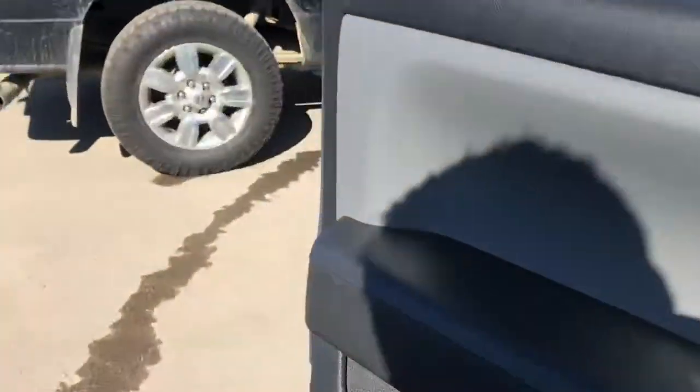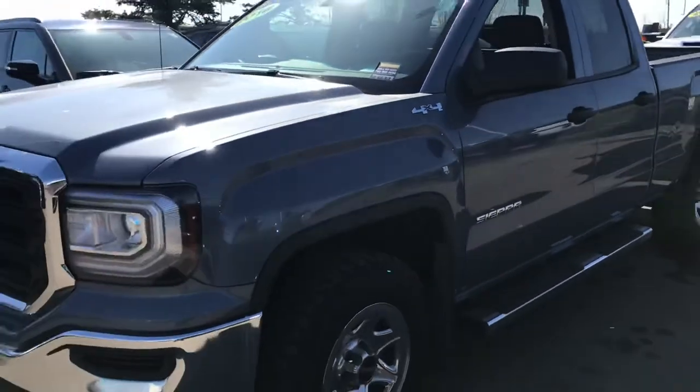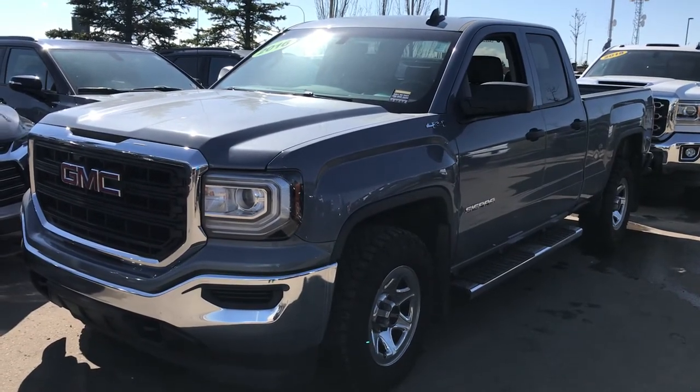So I'm going to upload the video, send it your way, give you a phone call, and if you have any other questions don't hesitate to ask. Again, it's Wayne from Sherwood Park Chevrolet. My cell phone number is 780-292-0534. Talk soon.